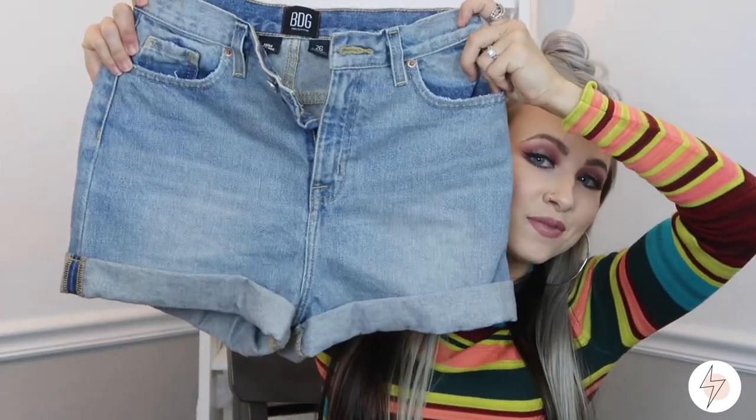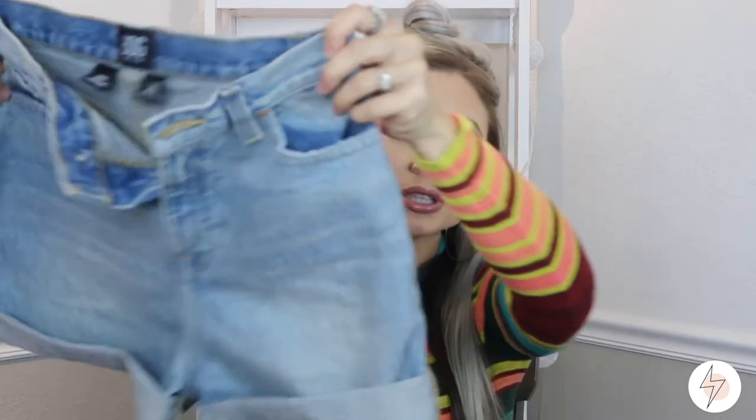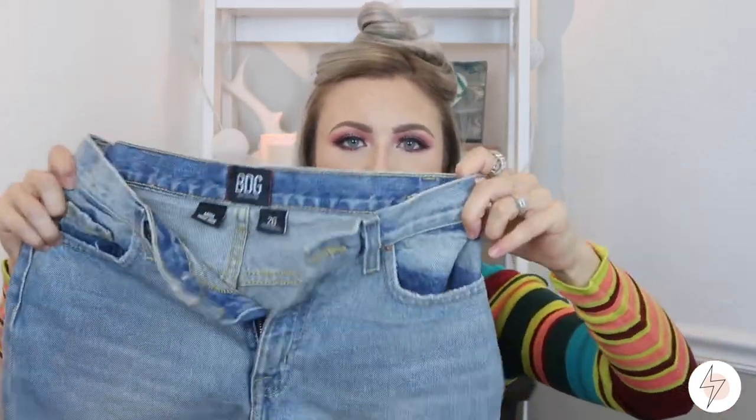Then I got these BDG mom shorts. I have been eyeing these for a long time. These shorts are like $50, and I know that may not seem like a ton to some people, but some people don't want to walk in and spend $50 on a pair of shorts. So you save for 30 days and then these are sitting at your doorstep. I love these — I got them in size 26 and they fit perfectly. I'm going to insert an image so you can see what the outfit looks like styled. I was so excited when it came in the mail because I kind of forgot that I was saving for it, and here it was at my doorstep.